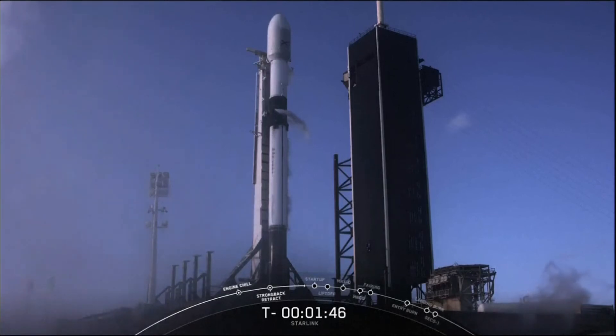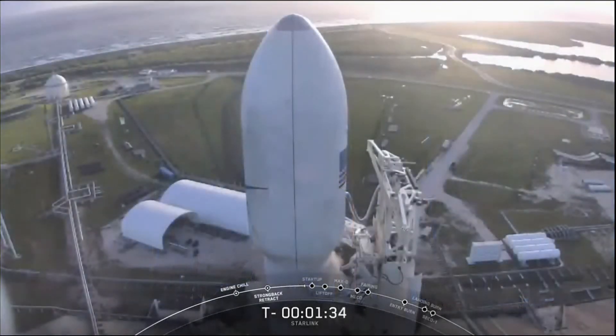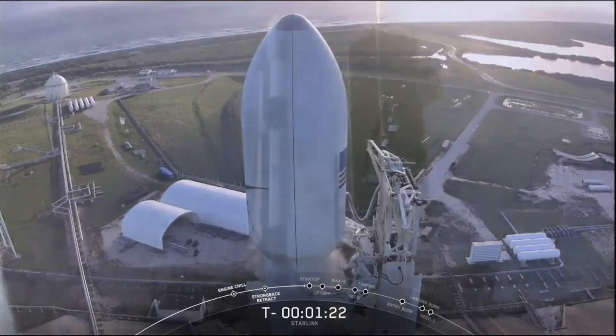You can start to see that we're venting the super-chilled liquid oxygen. In a few moments, we should start to see clouds forming around Falcon 9, and if we do, that is normal and completely expected. That is where the super-chilled liquid oxygen meets the ambient, warmer air of Florida and starts to condense. It looks like we've finished LOX loading.